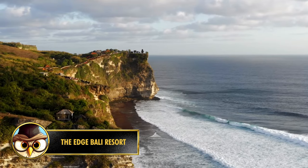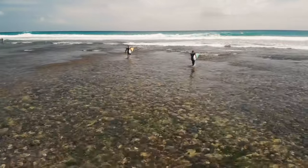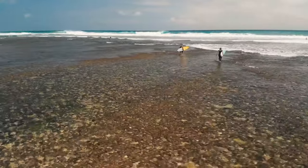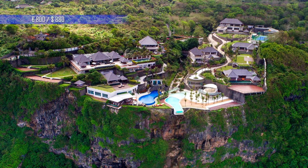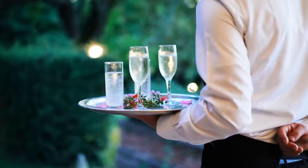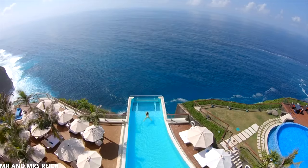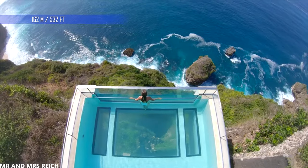Bali is an Indonesian island known as a beautiful vacation destination. The area called Uluwatu is very popular with surfers, and at the southern tip of the island is the five-star resort called The Edge. It has eight beautiful villas that you can book for about 800 euros a night. Furthermore, there are two swimming pools, a gym, several bars and restaurants, a tennis court, a play area for children, and a butler who's ready to serve you 24 hours a day. But the best part is the pool that overlooks the Indian Ocean — the pool even hangs 6 meters over the edge of the 162-meter-high cliffs and has transparent glass that you can look through.